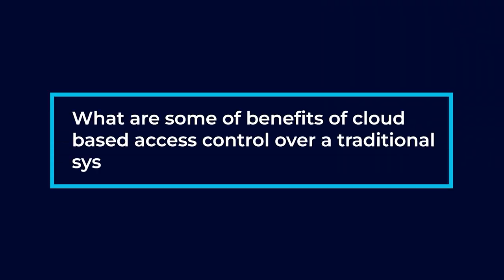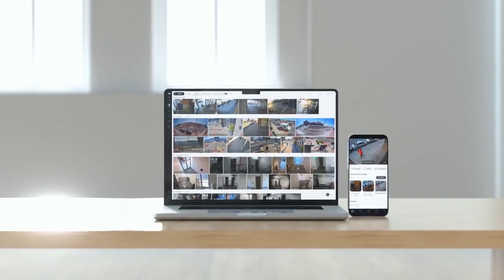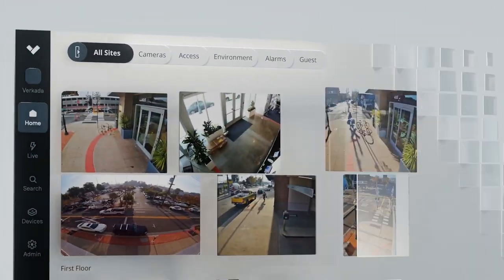What are some of the benefits of cloud-based access control over traditional systems? Cloud-based access control allows you to do all this stuff remotely. It also does automatic firmware updates — it doesn't really take a whole IT team to manage. It gives you the ability to use mobile credentials and add, delete, and revoke privileges from anywhere in the world.